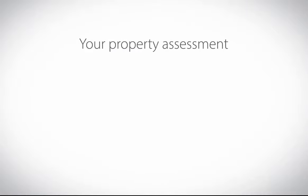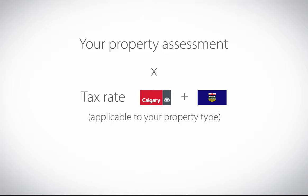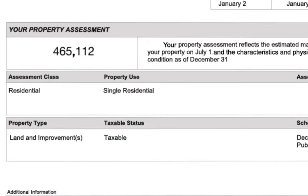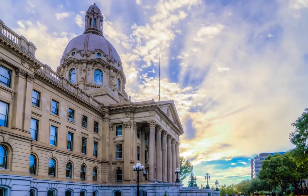To determine your tax share, the City multiplies your property's assessed value by the provincial and City tax rates. Your tax bill is then mailed to you at the end of May. Just because your assessment goes up or down doesn't necessarily mean your property tax will do the same. Change in property tax is based on how the value of your property has changed compared to other properties, and any changes made to the City and the provincial budget.